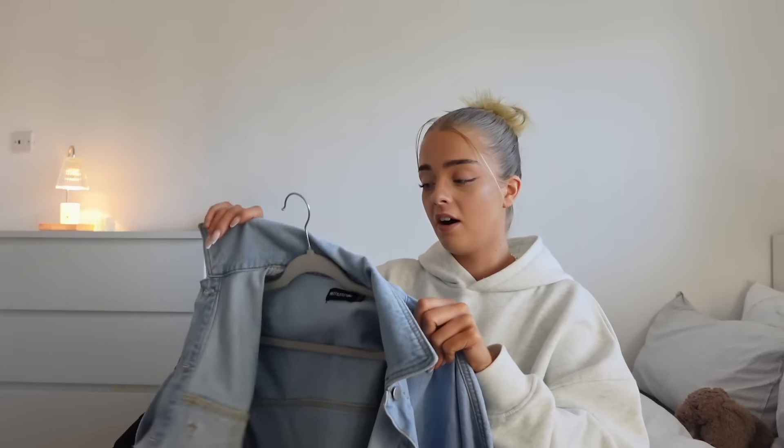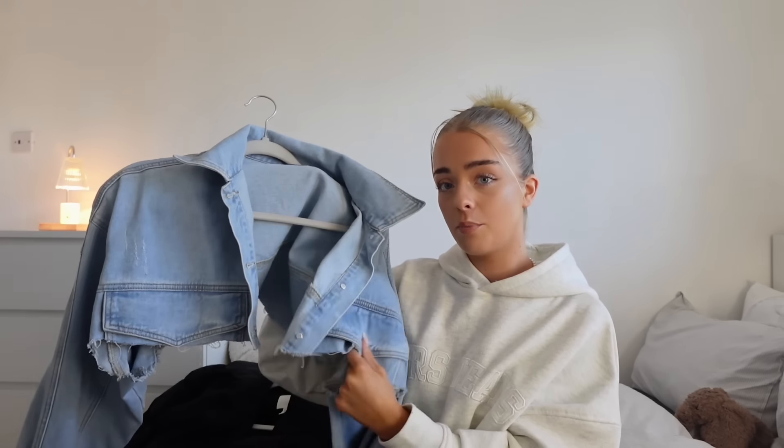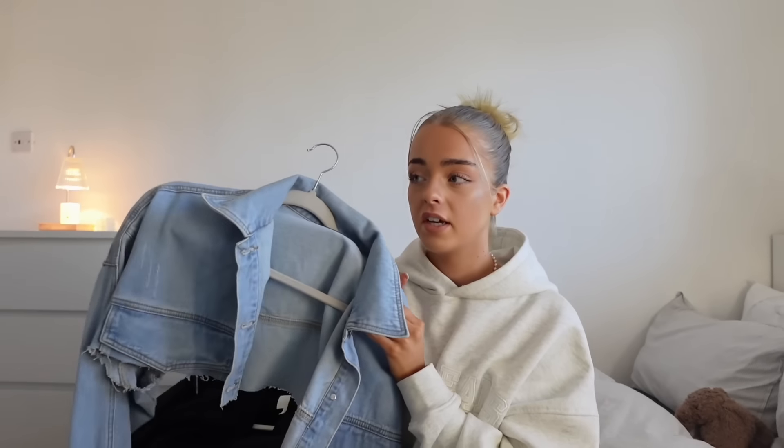This one can be controversial — a lot of people don't like denim jackets, but I absolutely love mine. It comes out every summer. I've had it for about three years and I actually cut it myself — it's from Pretty Little Thing. I feel like denim jackets will always be in fashion. Literally everyone has a denim jacket.